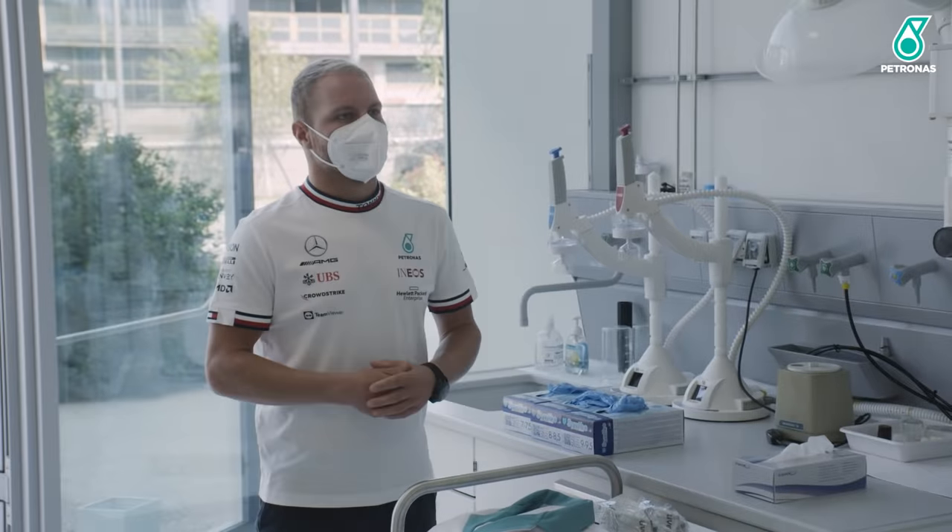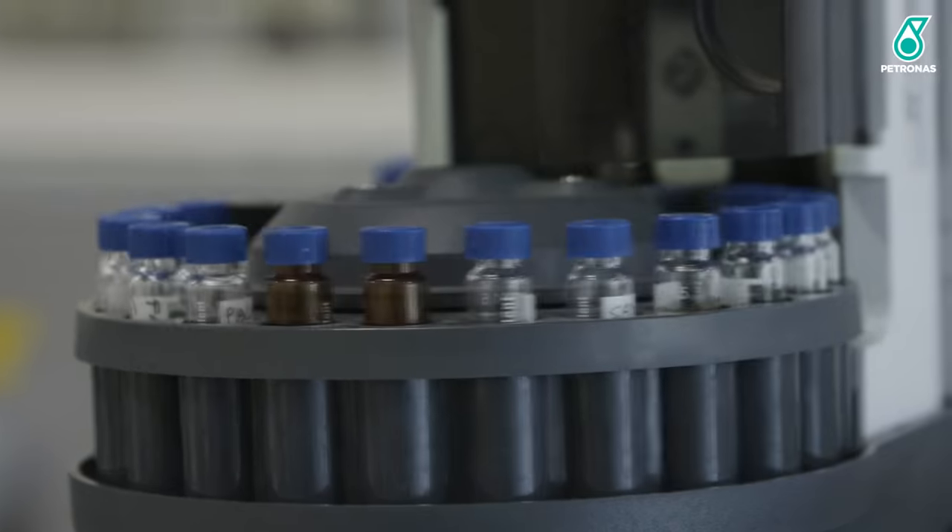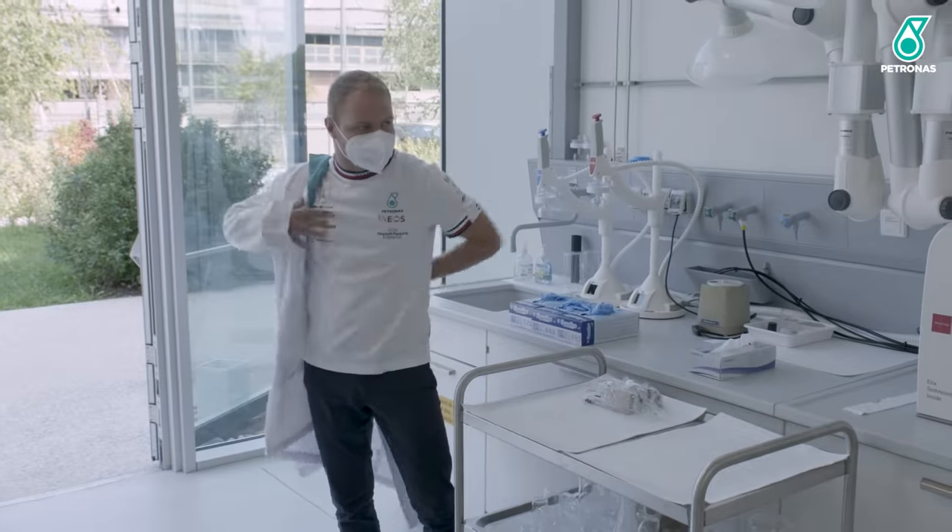Hello Valtteri. Hello. It's good to see you again. Nice to be here. It's a bit of chemistry time. This is the lab where everything starts — where everything starts in terms of molecules and formulation science. I hope you will enjoy it. I will, I'm ready.